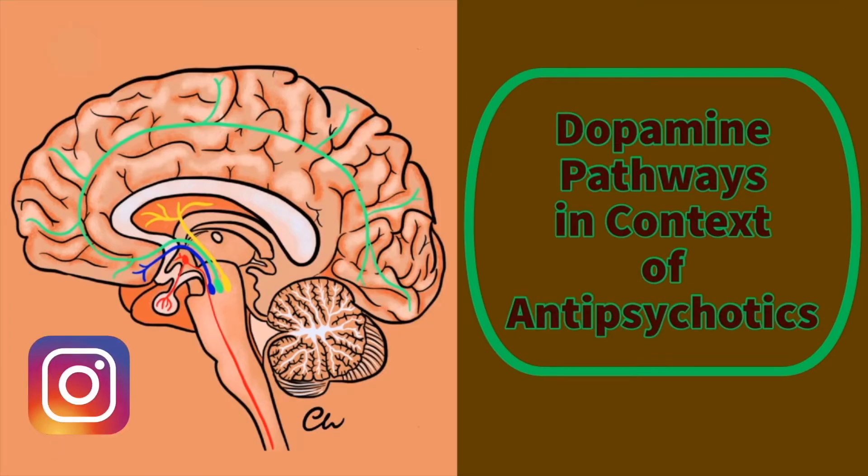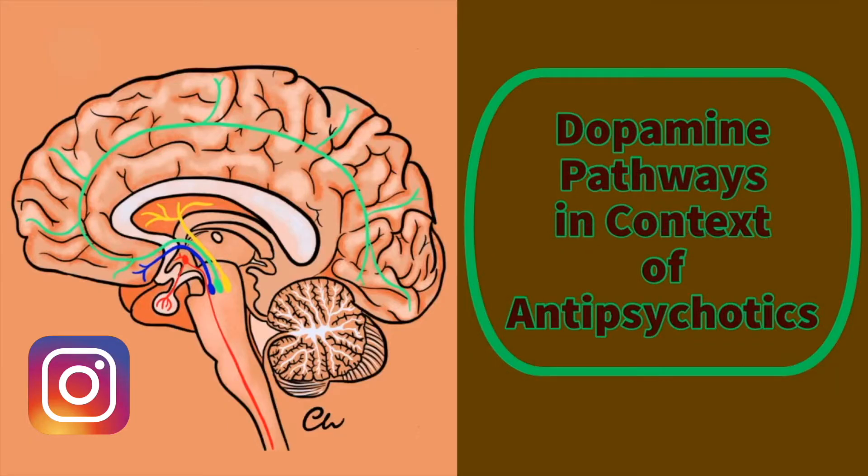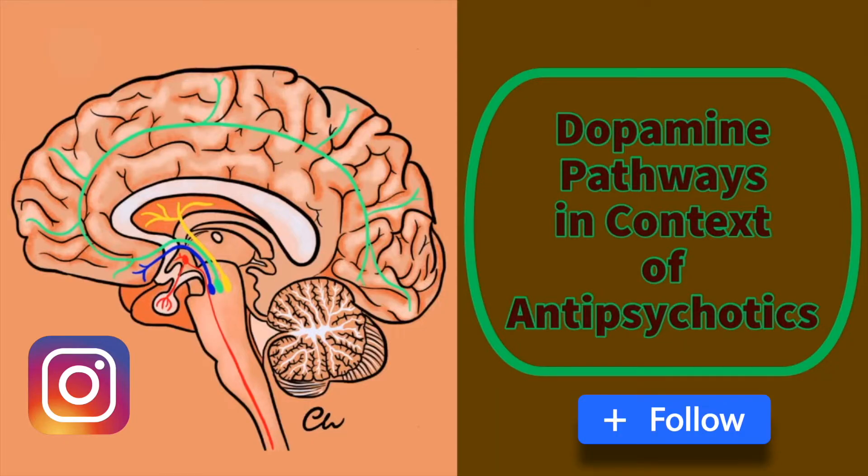Hello and welcome to Sot & Brain Hub. My name's Charlotte and I'm going to be talking about dopamine pathways in the context of antipsychotic drugs. By learning a bit about these pathways, it makes it so much easier to understand how antipsychotics work to control the symptoms of schizophrenia and also why they cause the side effects that they do.